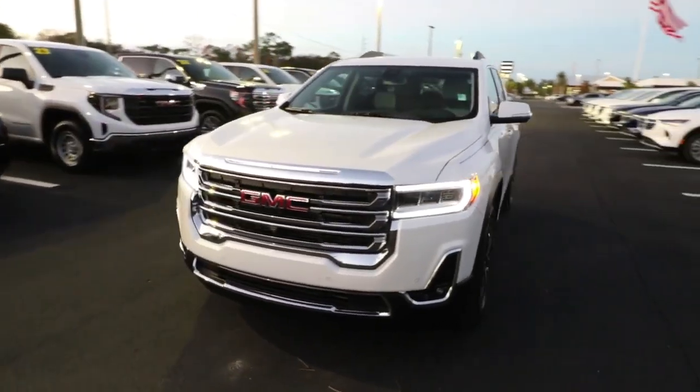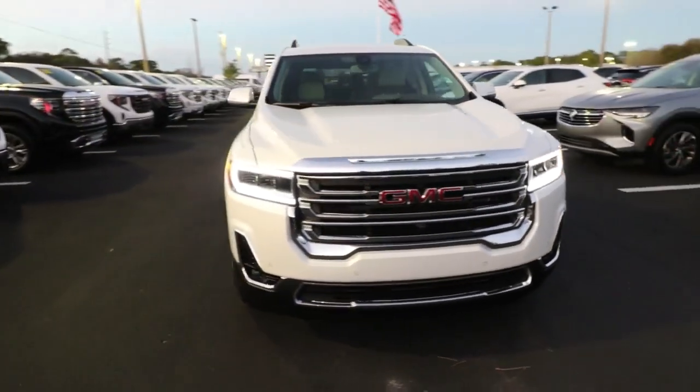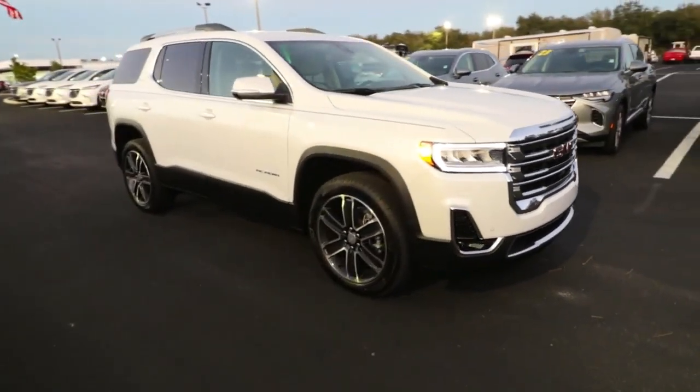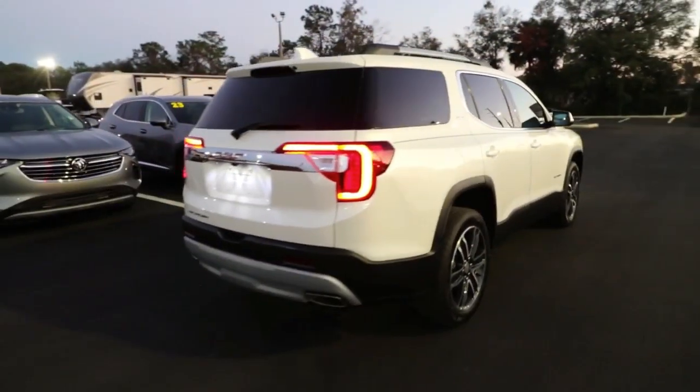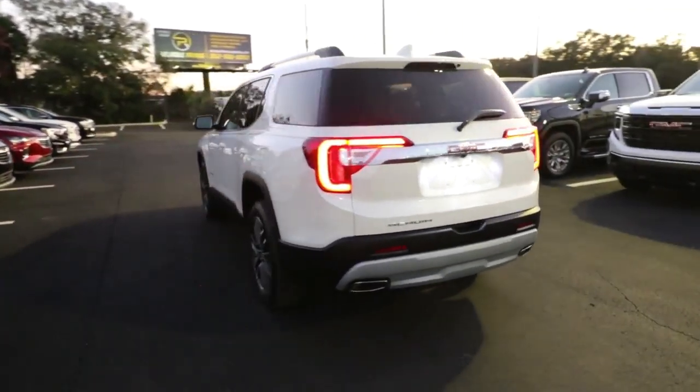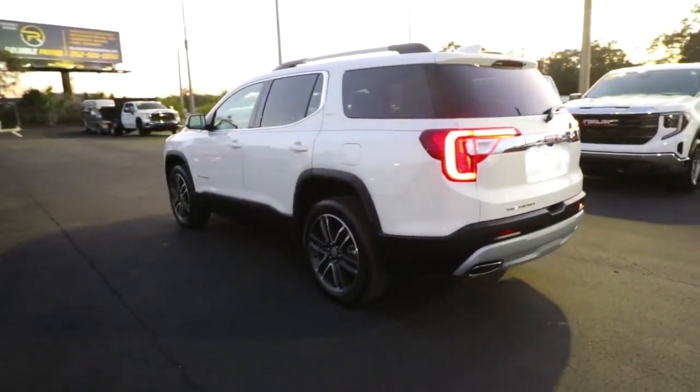Get into a car with value. 2023 GMC Acadia. This solidly built Acadia delivers family-friendly comfort, convenience, and security. A host of desirable creature comforts and impressive safety features are at your command in this attractive, versatile vehicle.